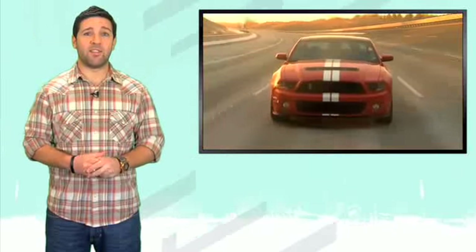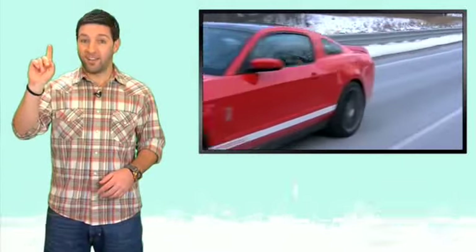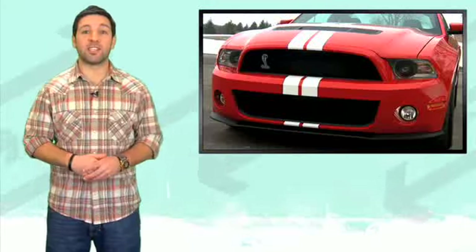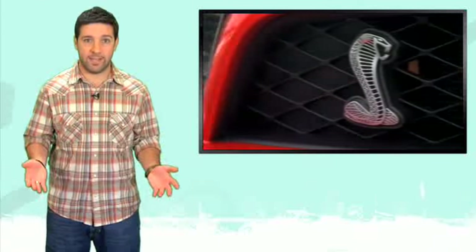Also for 2011, the supercharged V8 gets a small bump in power, bringing the GT500's total up to 550 horses. With all these modifications, you still get the awesome roar, as well as a Ford projected 23 miles per gallon highway or 15 miles per gallon in the city.